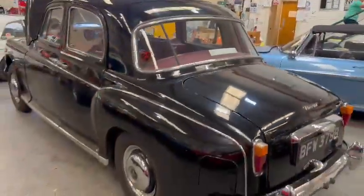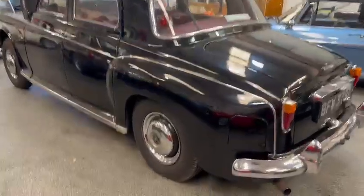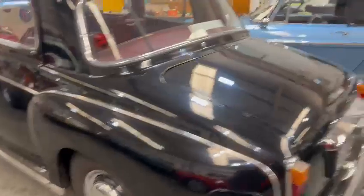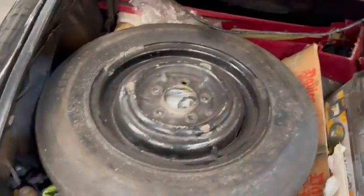It looks a very usable car. I believe there's a fair bit of paperwork in the office to go with it, so when you're down having a look, just touch base with the girls and they can show you what we've got for it. I'll just show you in the back — we've got a couple of spares and odds and sods and bits and pieces in there.